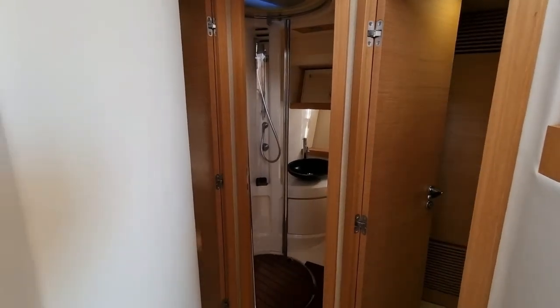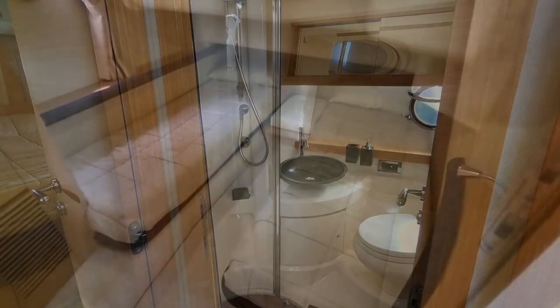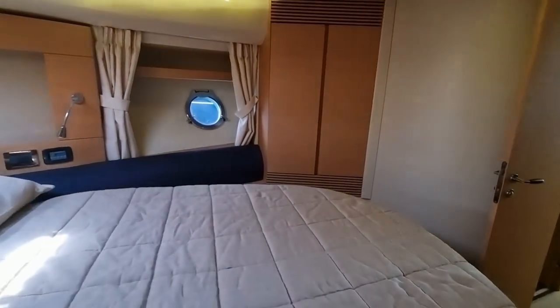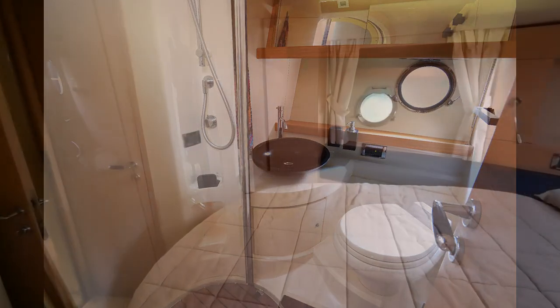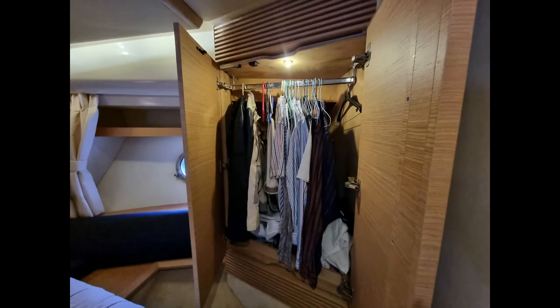Coming back into the main accommodation area — on your right-hand side is the entrance to the twin cabin, and there's the entrance into the second bathroom with the vac-flush head, shower, and wash-hand basin. The bed on the right-hand side can be moved over to make a full double. Here we are in the main owner's cabin — there's a wardrobe on the starboard side, another wardrobe on the port side, and the entrance into the other bathroom. There's useful storage under the bed on both sides, plus a hanging wardrobe.